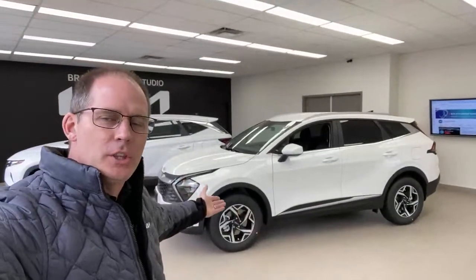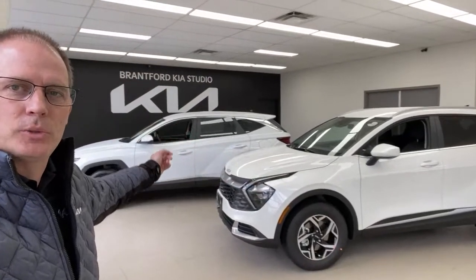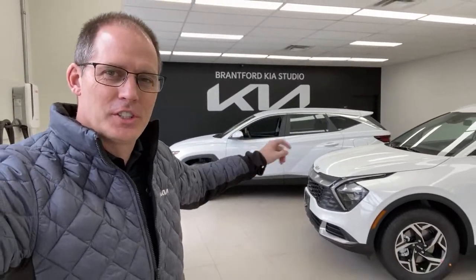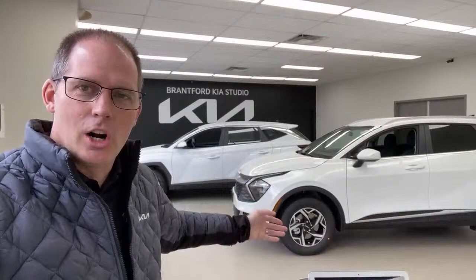Welcome to our live video series. Today we are taking a look at the 2023 Kia Sportage, which is all new and just introduced, and the 2022 Hyundai Tucson Essential. This is an LX model of the Sportage and an Essential model there — essentially the base trim levels of each of these cars.